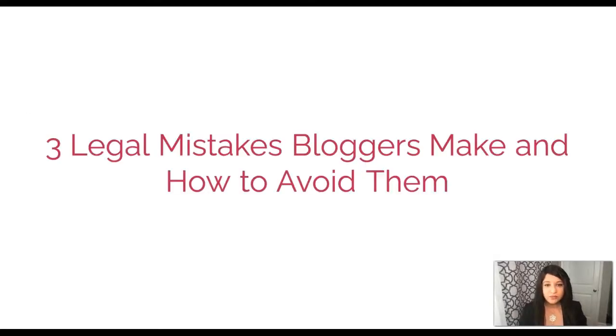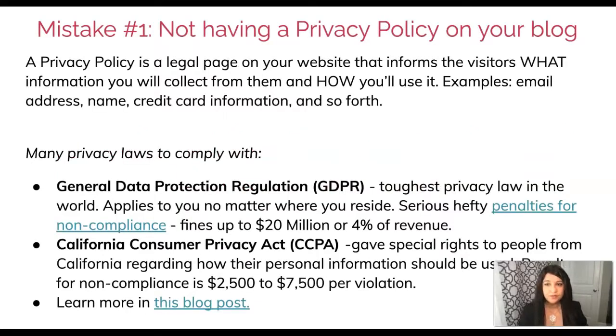Let's talk about the three legal mistakes bloggers make and how to avoid them. Mistake number one is not having a privacy policy on your blog. A privacy policy is a legal page on your website that informs visitors what information you're collecting from them and how you're going to use it. If someone comes to your website and gives you their email address or credit card information, they have the legal right to know what you're going to do with that information and under what circumstances you'll disclose it to third parties.